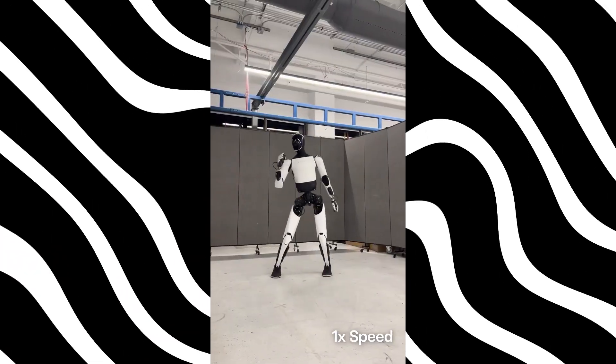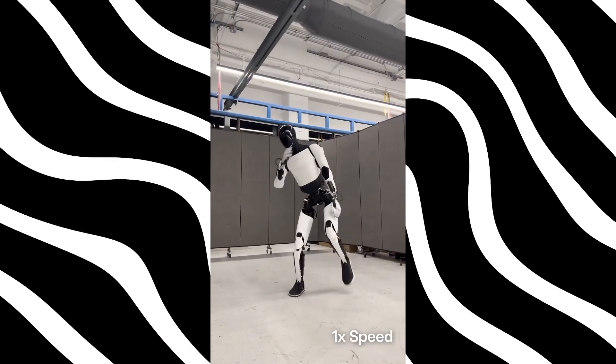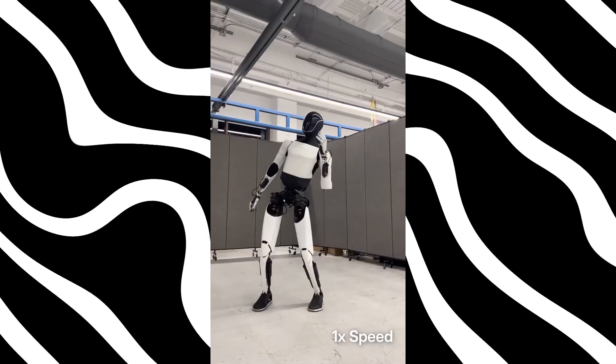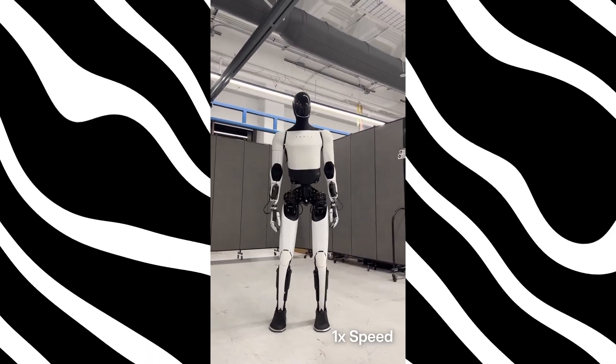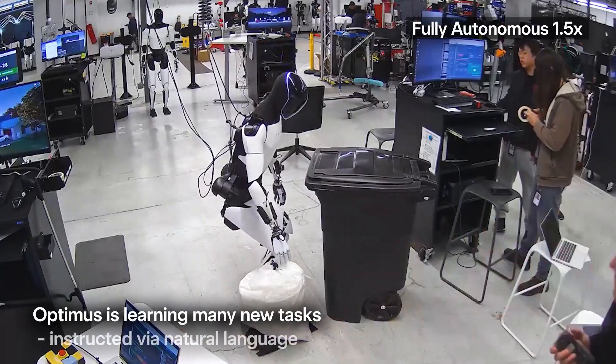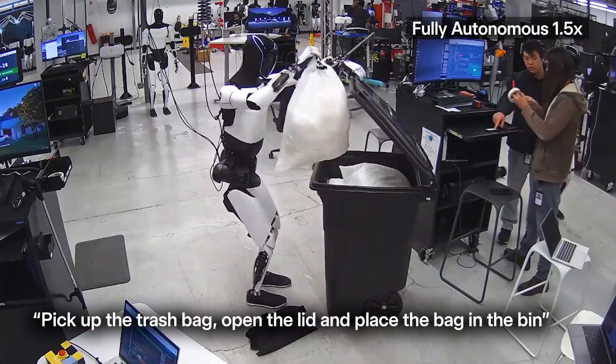Now Gen 3 is waiting in the wings, and while Tesla has yet to unveil its full form, the gears are already turning. Production is ramping up for Tesla's own factories this year, with a public debut slated for 2026. Tesla's ambitions? Nothing short of 100,000 units or more rolling out next year.